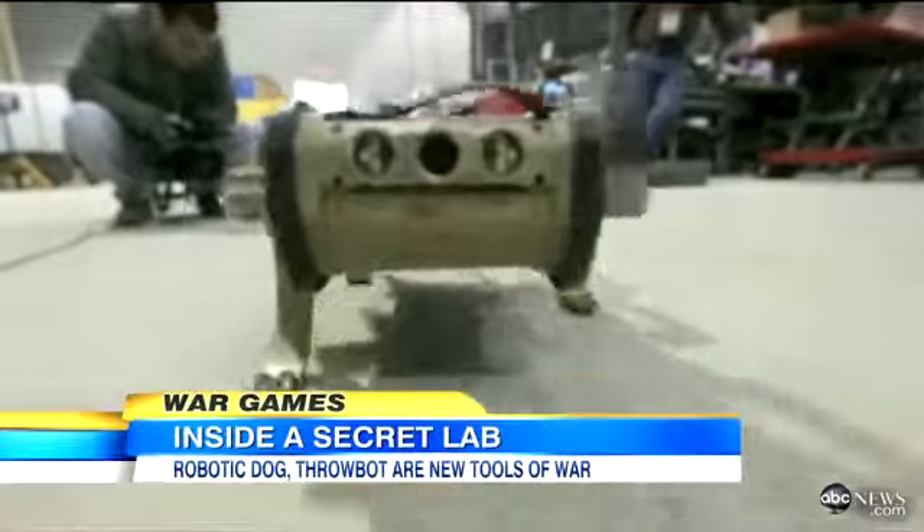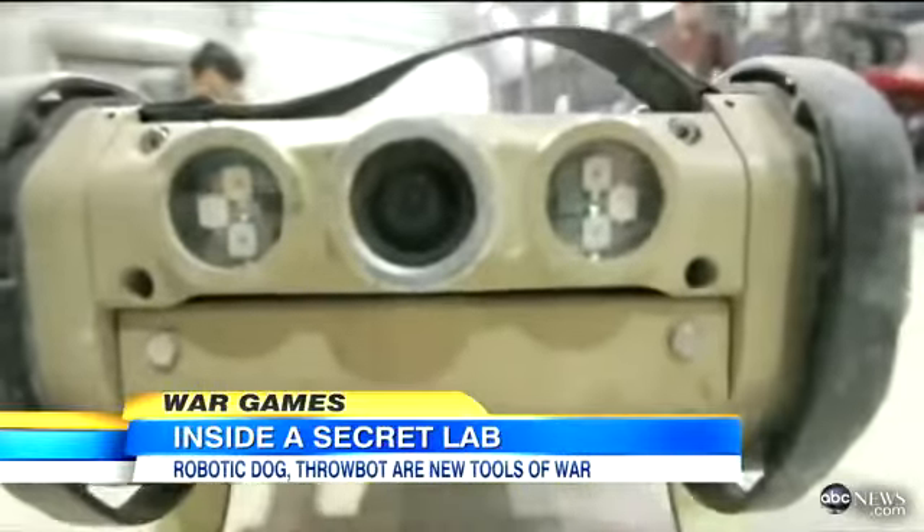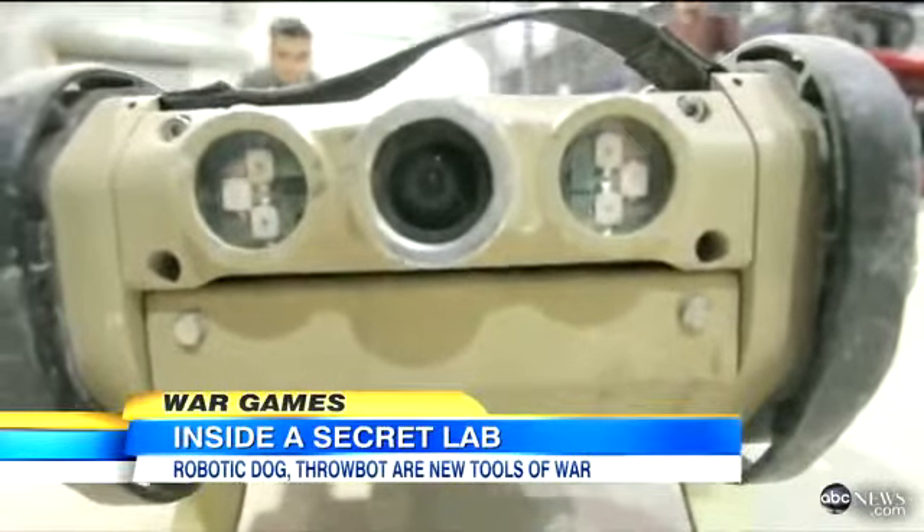And a whole new meaning for man's best friend. Muhammad Lila, ABC News, at the Bagram Airfield in Afghanistan.